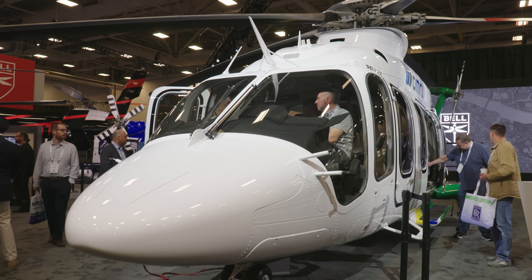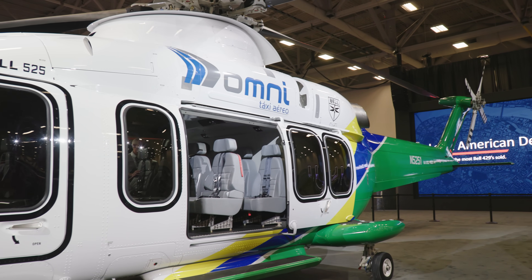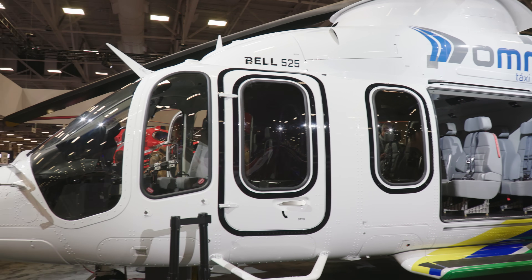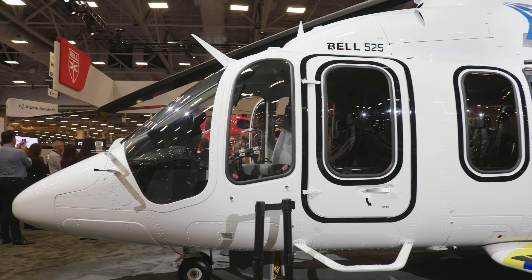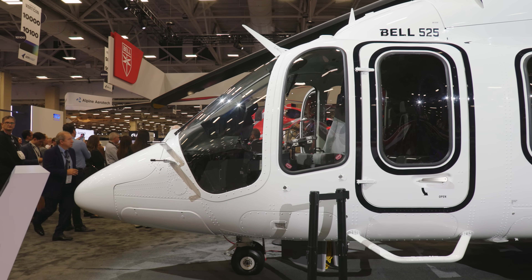The aircraft is certified under Part 29. It's over 12,500 pounds, so by FAA regulations you do need a type rating. Part of my job is developing that training curriculum for potential operators and owners. Initially the training will be at the Bell Training Academy in Fort Worth, and we are exploring options for European and other international venues.